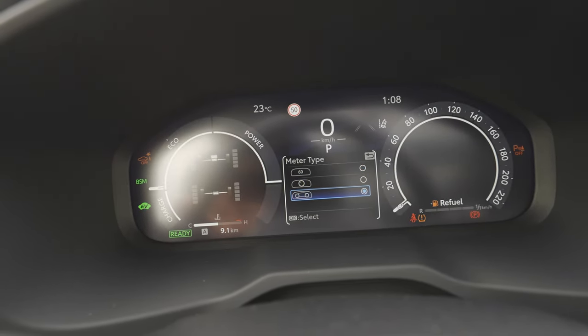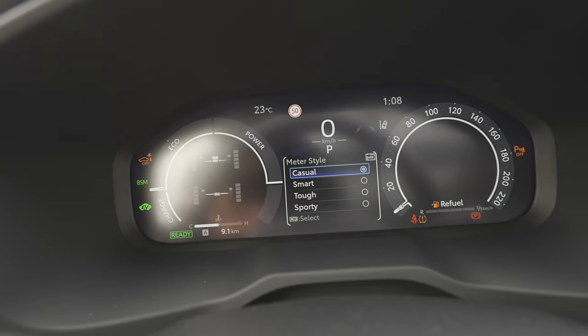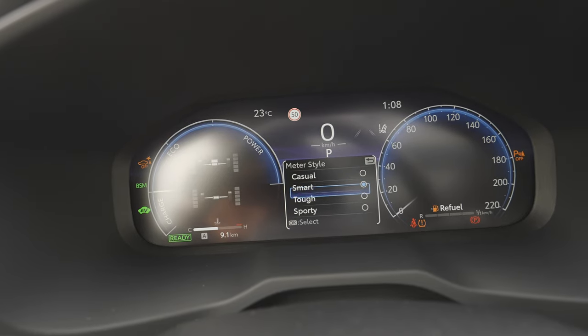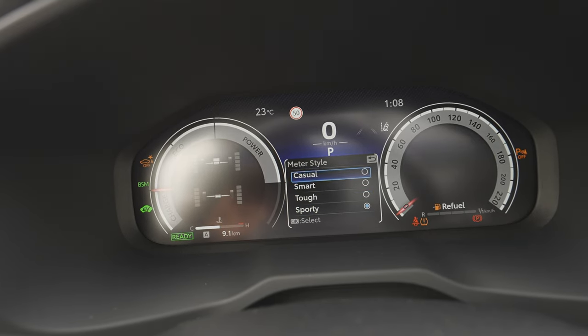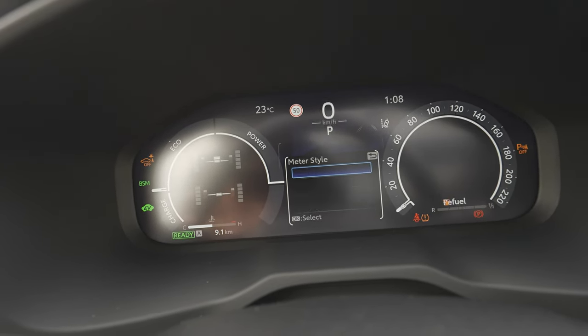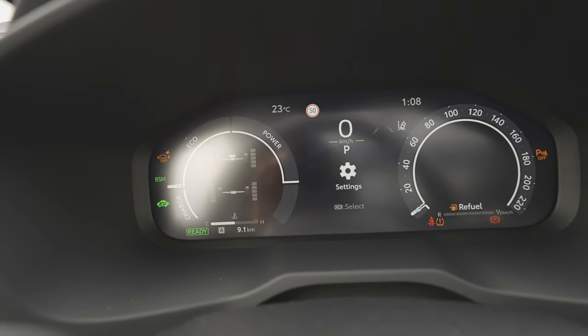My personal favorite is the simple meter style. Going further into meter style options, you can switch between Casual, Smart, Trot, and Sporty themes — which is really cool. You can now customize the cockpit appearance in quite a few interesting ways.